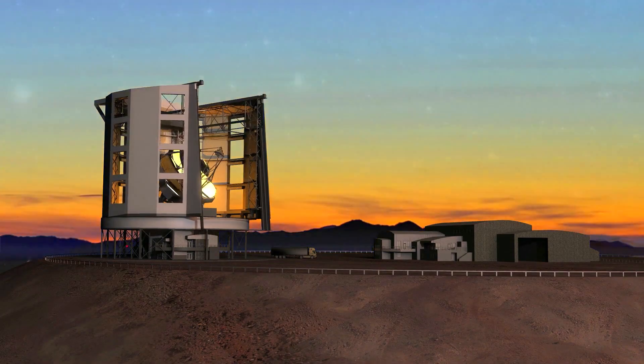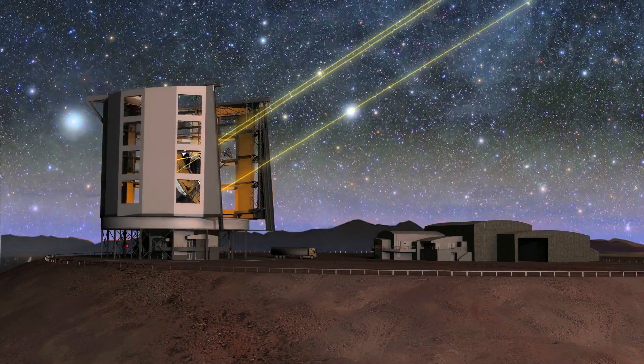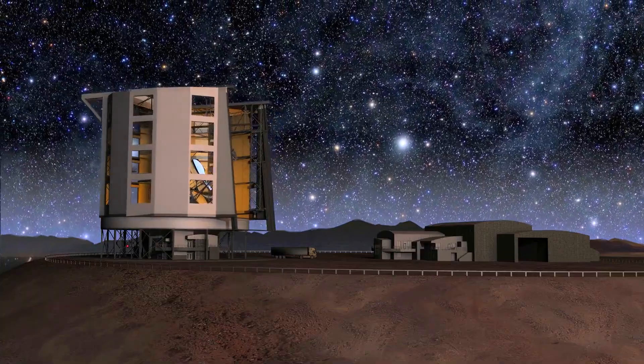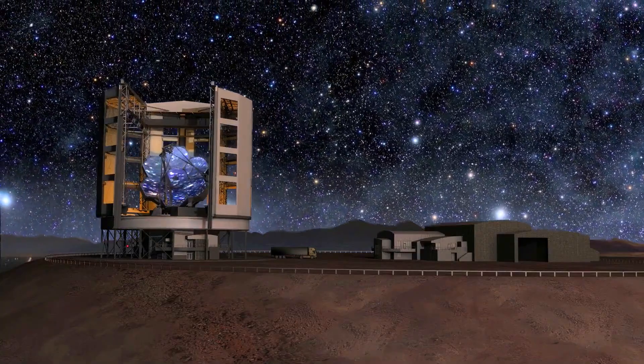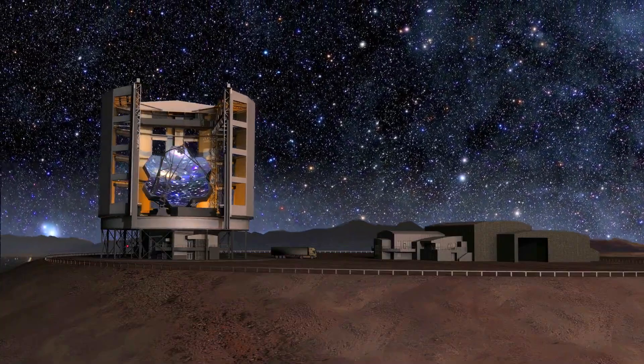According to the Giant Magellan Telescope Organization, during the past few years the telescope's construction has made substantial progress. The Giant Magellan Telescope is regarded as the space exploration of the future.